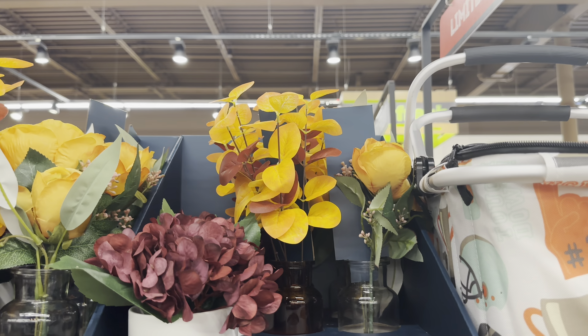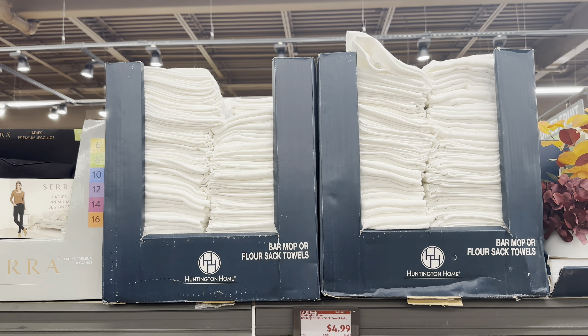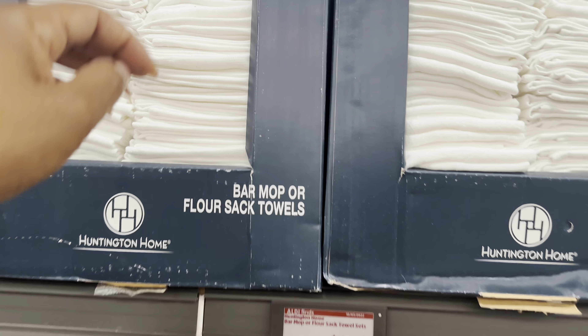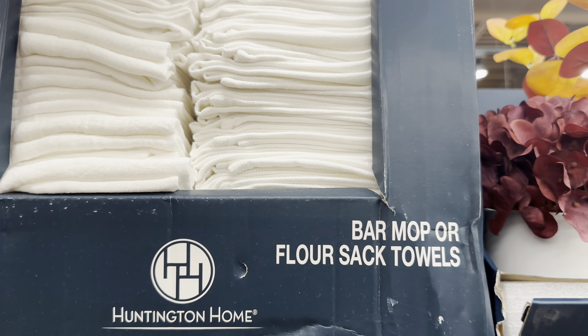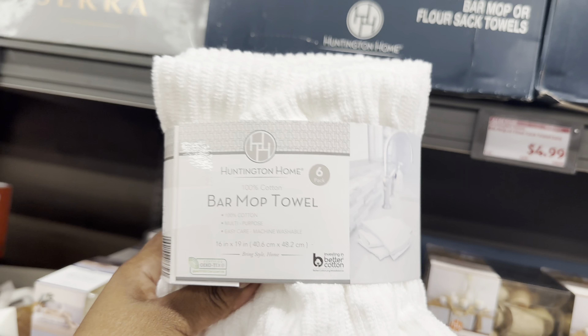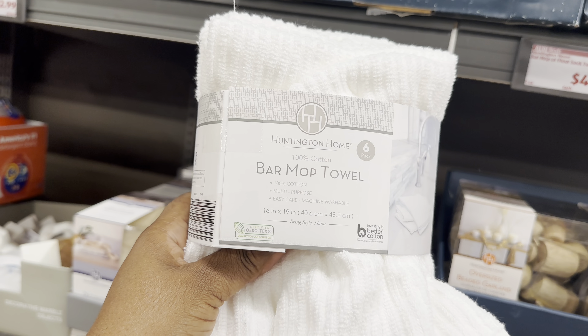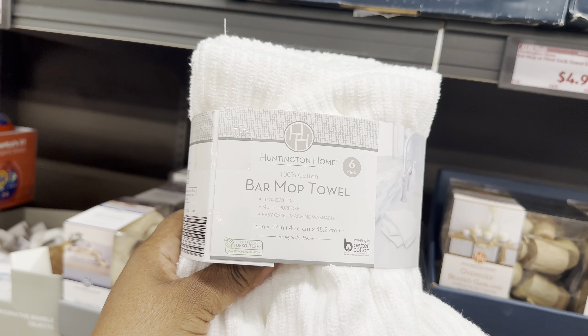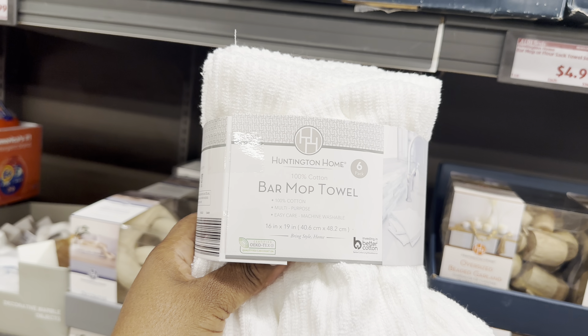The bar mop or flour sack towels are $5. They're 100% cotton, 16 by 19 inches, multi-purpose, easy care, and machine washable. You get six pieces - a great deal!